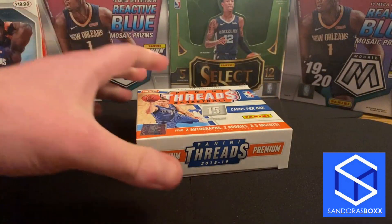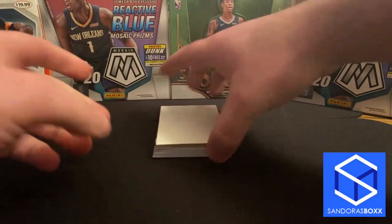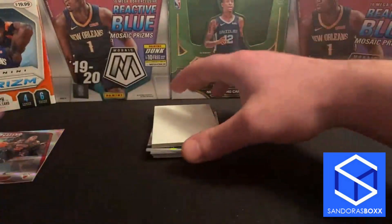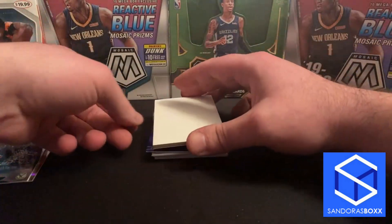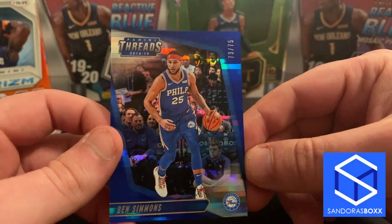I'm looking forward to either an Ayton, Trey, or Luka — definitely. Kevin Knox I'd like for my own PC. Let's see what's going to happen. He's ripping it open. Our first card is Chris Dunn to 199. Next card is Eric Bledsoe to 199 as well. Off to a mediocre start — nothing crazy, but to be expected. Next one is Ben Simmons to 75. That's nice — I like the blue. Bradley, what was your shortest print — 85 or 75?